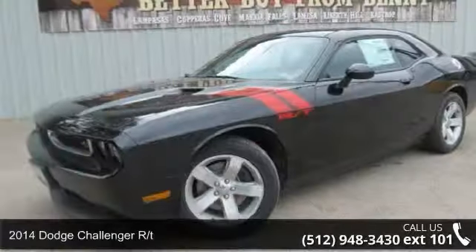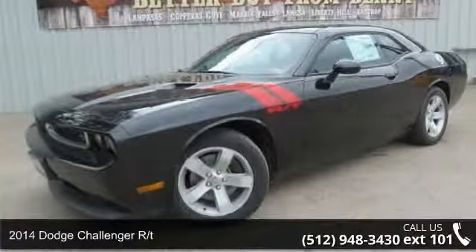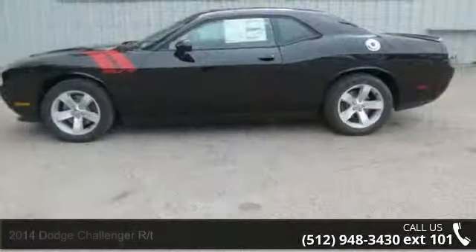Presenting the 2014 Dodge Challenger R/T. If you are looking for an automobile with great features, look no further.